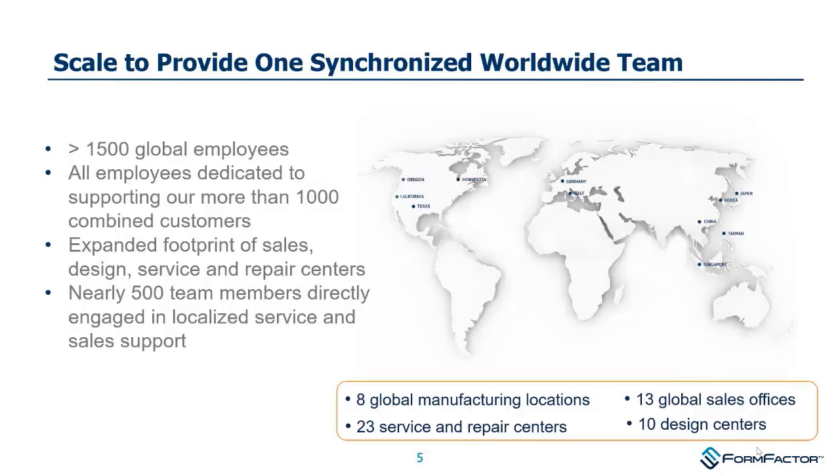A bit more about Form Factor Incorporated: it's a good-sized corporation with roughly 1,500 global employees at both factories and many field locations supporting all of our customers worldwide. It's a wonderful team.